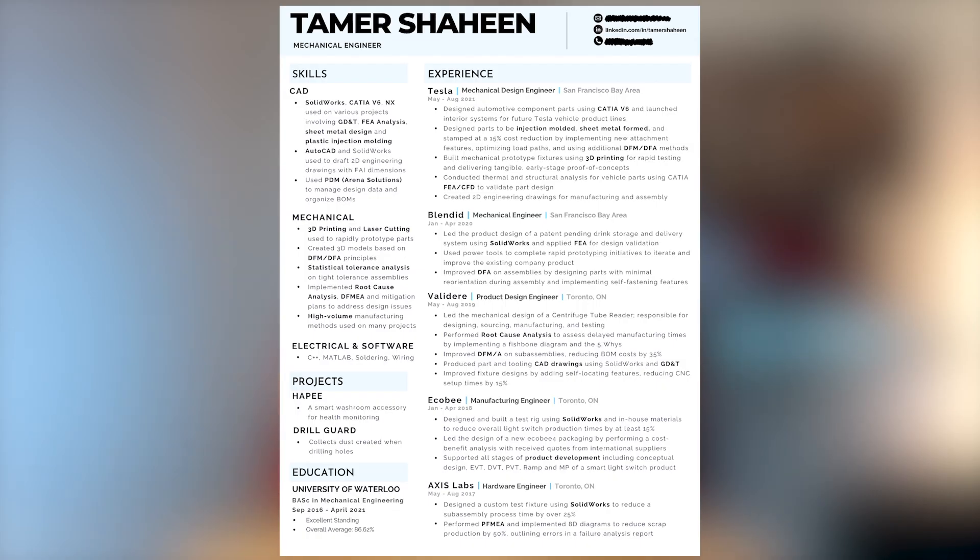For each experience, I include the company name, job title, location, and job duration. Then I include three to five bullet points for each experience that describe what I did, how I did it, and the results of what I did to the best of my ability.